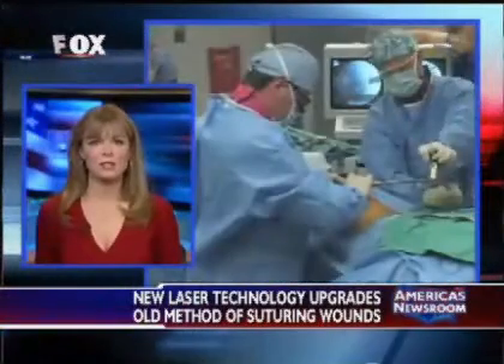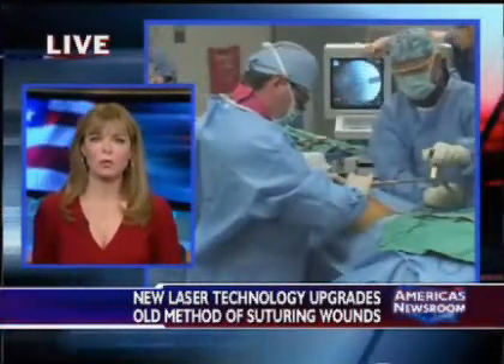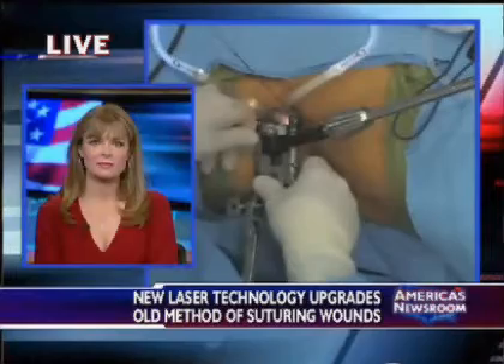How intensive is the training in this new procedure, and how soon until it becomes more mainstream? Right now it has only been studied in 10 people in Israel, and it's going to be coming to the United States and being tested for hernia repair, so it is not currently available — and thus physicians aren't being trained on it yet.